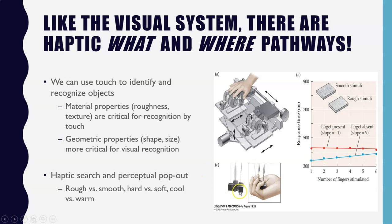A similar procedure places different objects in a hand and asks about differences in weight, texture, and temperature. Haptic perceptual pop-out generally occurs when there are strong contrasts, such as searching for a rough object among smooth objects, a hard object among soft objects, or a cool object among warm objects. The haptic pop-out doesn't look exactly like visual search, but it does demonstrate that perceptual pop-out can happen in touch.